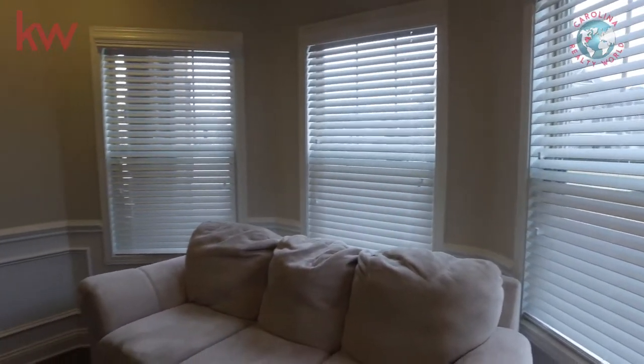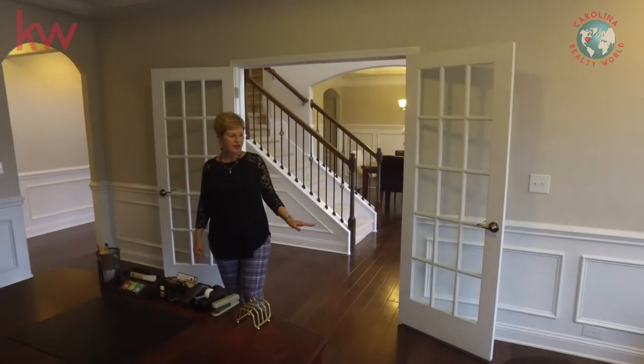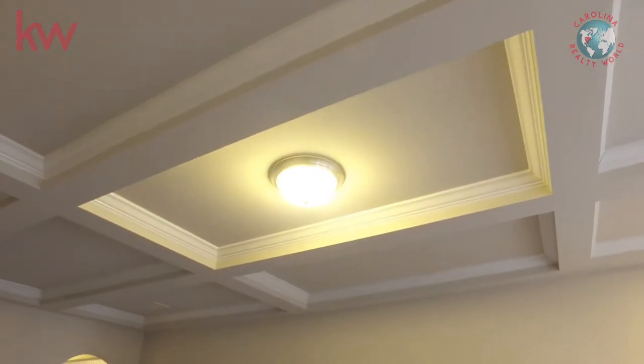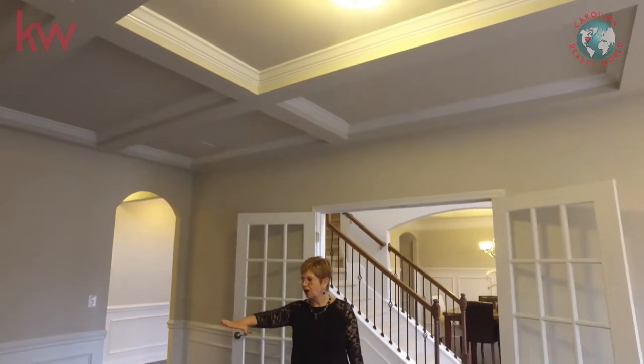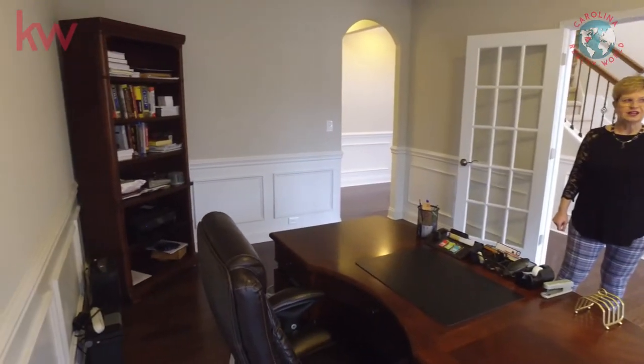As you can see, this room has beautiful hardwood floors. And by the way, we have hardwoods throughout most of the downstairs. Look at that coffered ceiling, beautiful wall moldings. This is absolutely a stunning room.